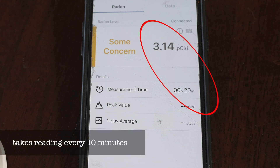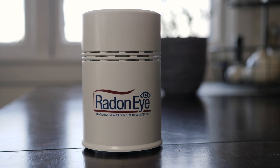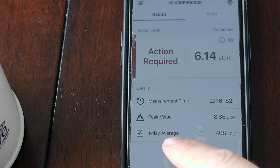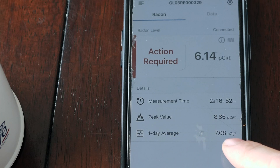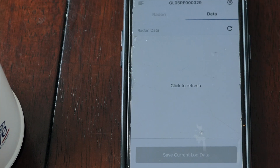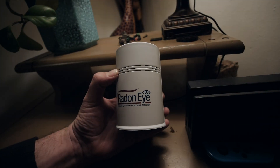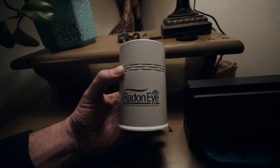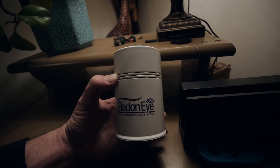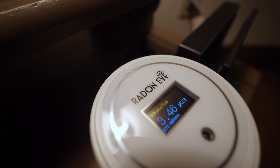The first place I put the Radon Eye was in my kitchen. I left it there for over 48 hours — they recommend leaving it for 48 hours to get a good reading and see how levels vary over that time. After that, I moved it into my living room and bedroom area where we're sleeping right now, and left it there for five days.